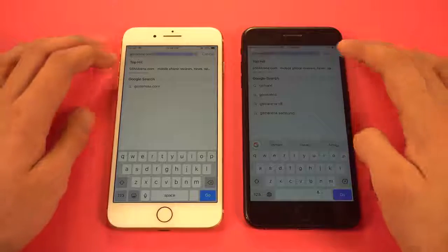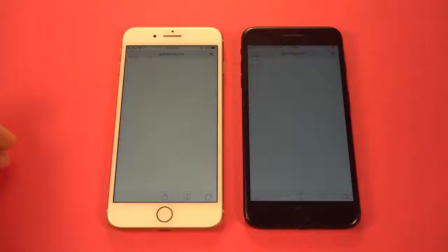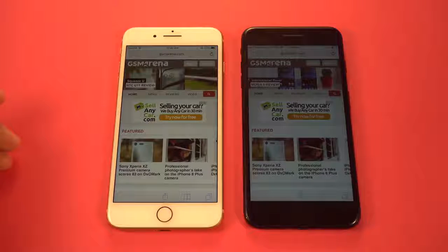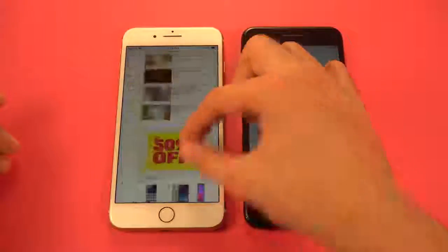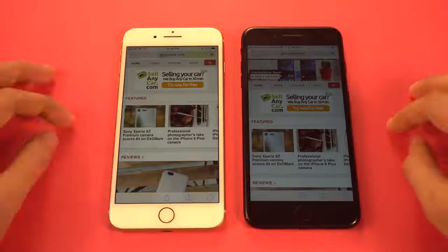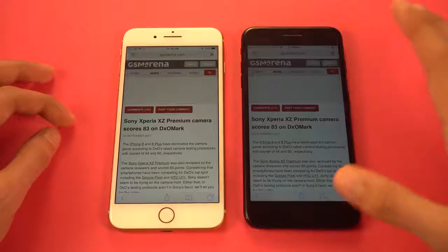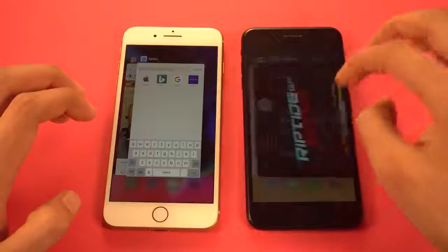Time for some browsing action — using Safari on both phones. First up, gsmarena.com. The iPhone 8 Plus wins the test easily, no problem whatsoever, with the 7 Plus right behind it. Very small difference there. Scrolling and zooming in and out looks smooth on both. Loading an article — again faster on the iPhone 8 Plus, just barely faster. That was really close.